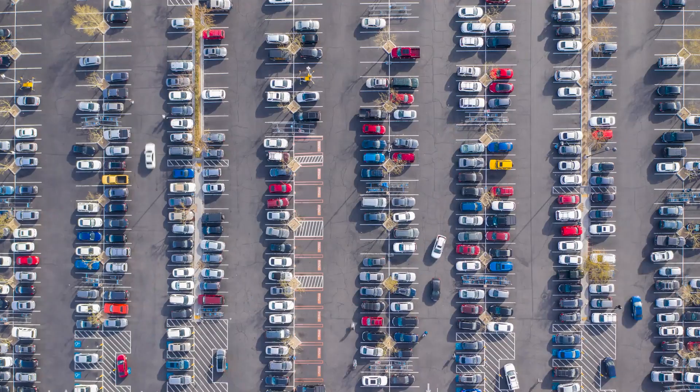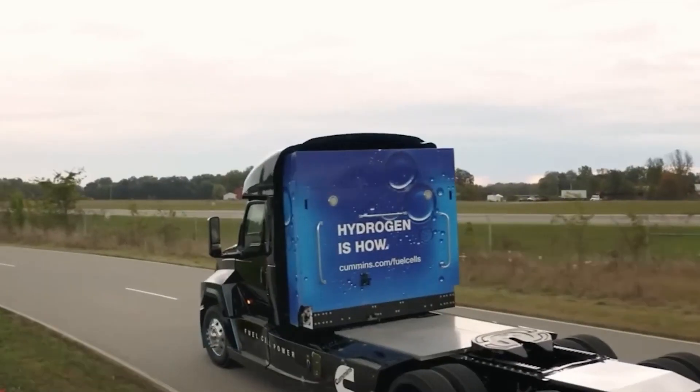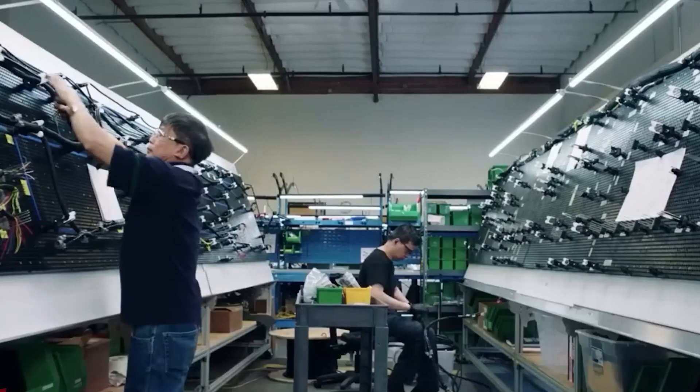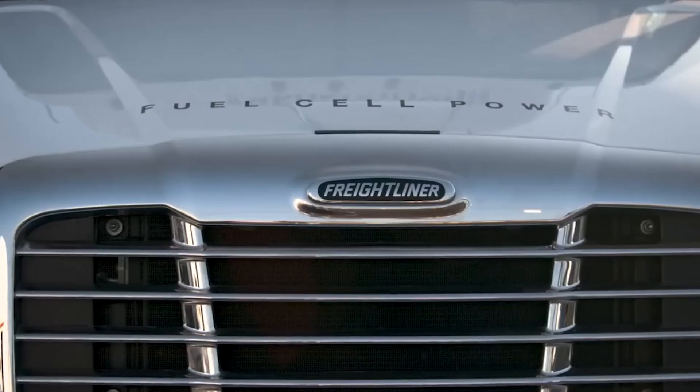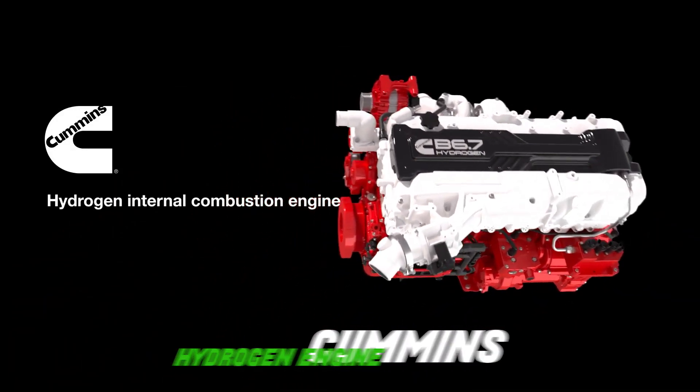Imagine if every car on the road disappeared for an entire month — sounds surreal, right? Well, that's how much CO2 we could save annually if we transitioned to hydrogen-powered engines. As the world revs up its engine for a cleaner future, a new titan emerges in the automotive landscape: the Cummins hydrogen engine.